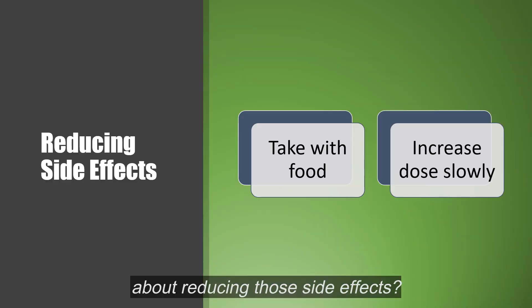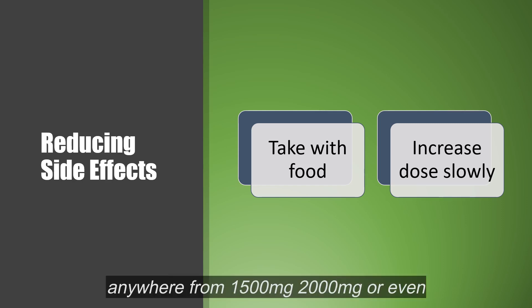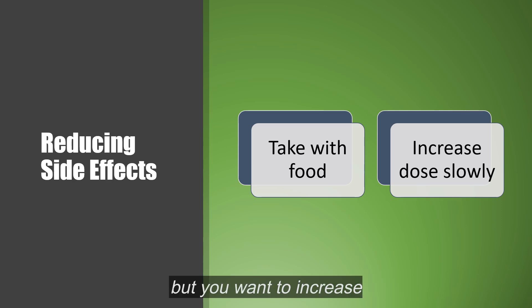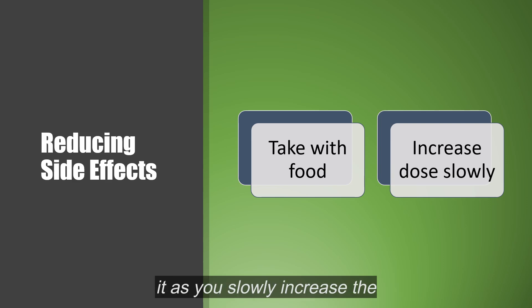What about reducing those side effects? Well, it can be taken with food, and we can increase the dose slowly. Typically, it's started at 500 milligrams, and you take it with your largest meal of the day. The target dose can be anywhere from 1,500 to 2,000 or even 2,500, depending on the condition. You want to increase slowly — one a day with your largest meal, then twice a day, then two twice a day — it all depends on how your stomach handles it. Your doctor will help you determine the best way to slowly increase that dose.